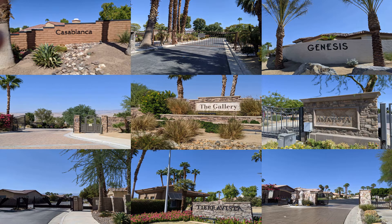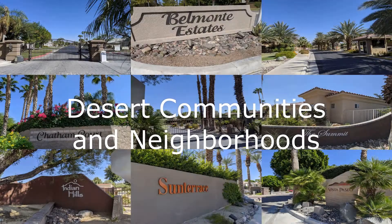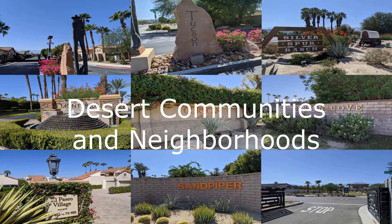Hi, Doug here. One of the comments I hear most often from prospective buyers is how hard it is to explore neighborhoods and communities in the desert when so many are private and gated. So I thought it might be helpful to put together a short video tour of some of the many select neighborhoods and communities for you. Just sit back and relax — let's go for a little drive and start exploring right after this introduction.